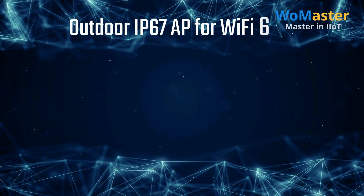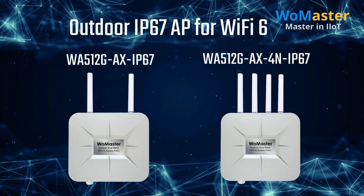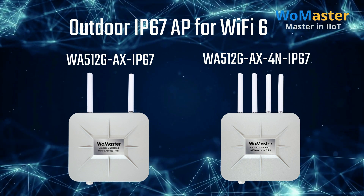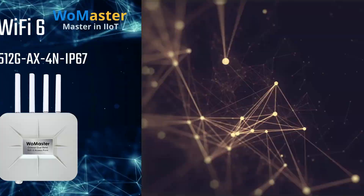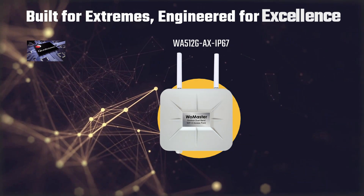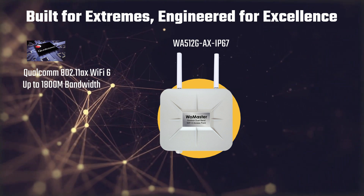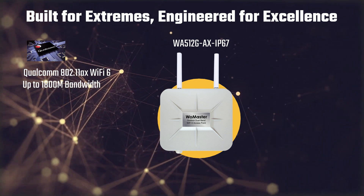Introducing the new Outdoor IP67 Wi-Fi 6 AP, the WUMISTER WA512G AX IP67 series. Equipped with Qualcomm Wi-Fi 6 technology, the WA512 AX delivers up to 1,800 Mbps of bandwidth.